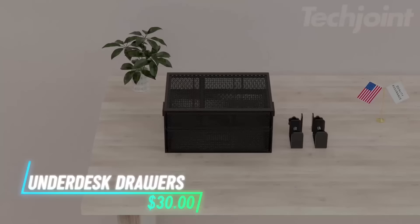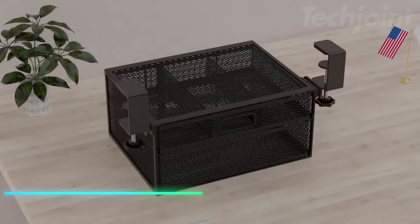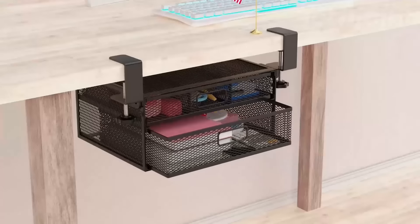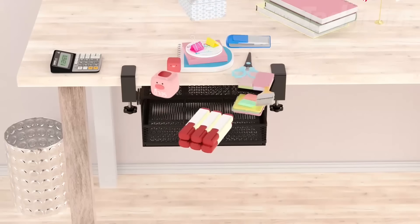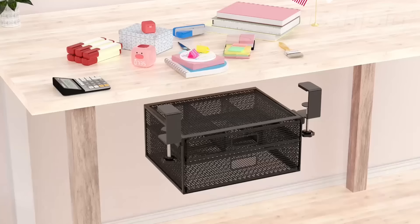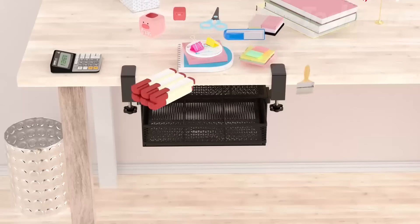This under-desk drawer organizer offers a straightforward installation process without screws or adhesives. It features two slide-out drawers — one for larger items like files and notebooks, and another with partitions for smaller items such as pens and keys. The organizer can be mounted under the desk with clamps or placed on the desktop, helping to keep your workspace tidy and free of clutter.